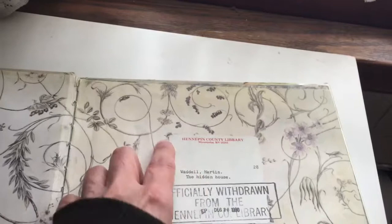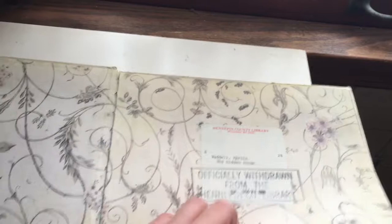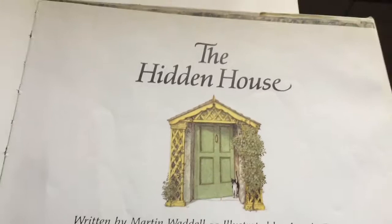This was a book that originally belonged to the Hennepin County Library — they decided to withdraw it. The Hidden House. I love it already. Like that little cat. It's wonderful.